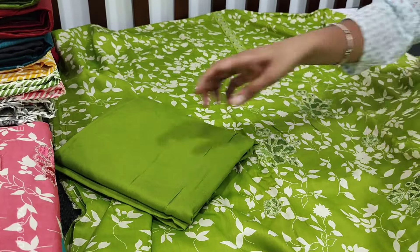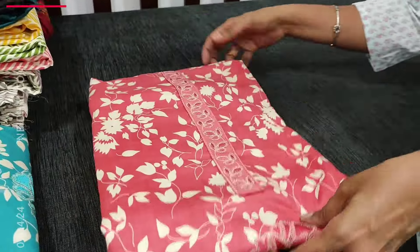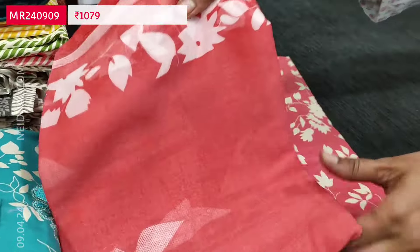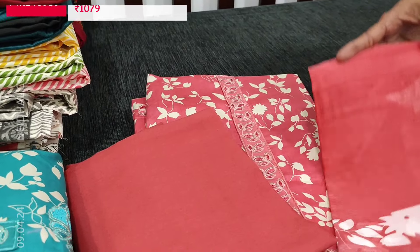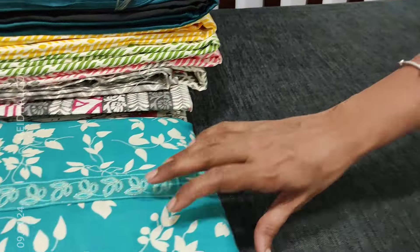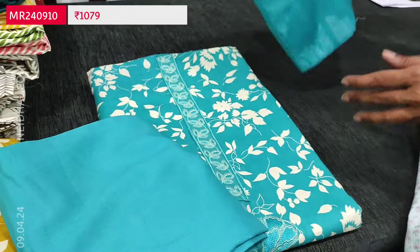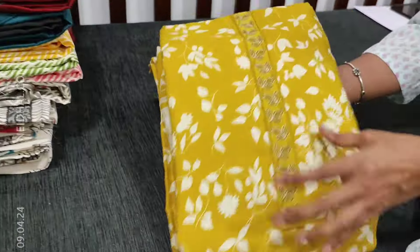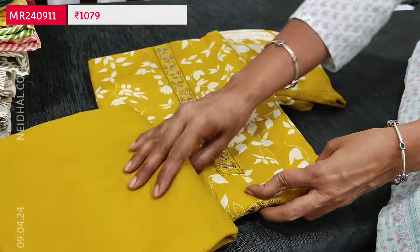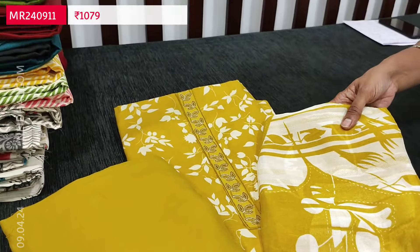We have colors in this — let us quickly take a look. The same design is available in pink with matching bottom and block printed chiffon dupatta, turquoise blue, and mehendi yellow. Totally four colors are available and these sets are priced at 1079.